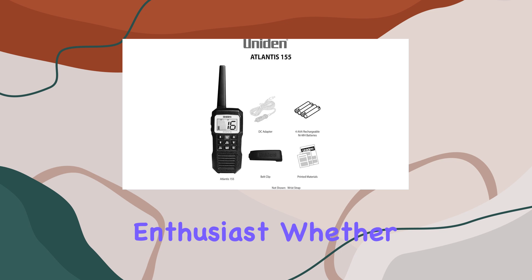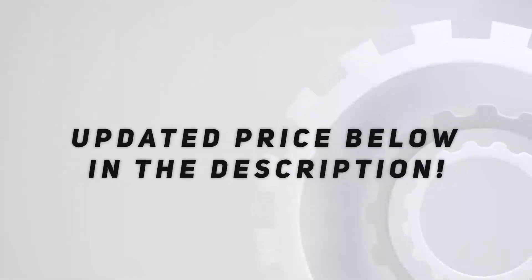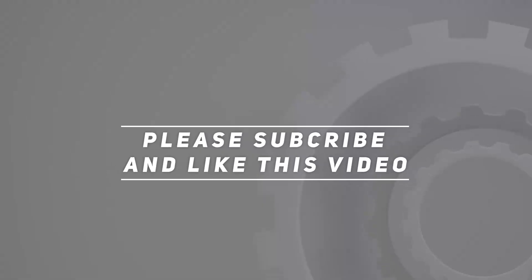In conclusion, the Uniden Atlantis 155 is a must-have for anyone who loves spending time on the water. Its rugged design, top-notch features, and reliable performance make it the ultimate companion for any marine adventure — so don't hit the waves without it. Check out the video description for an updated price, and thank you for watching this video.